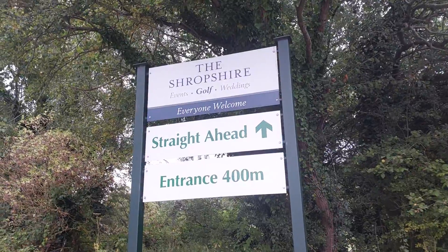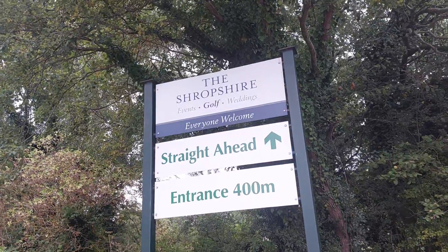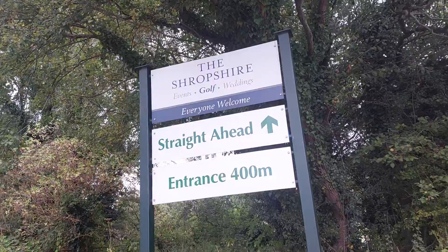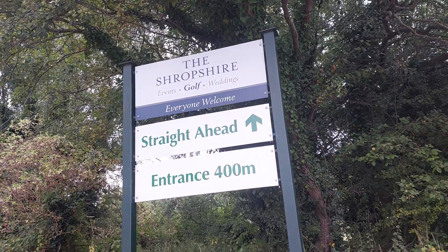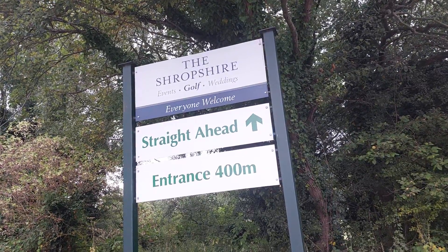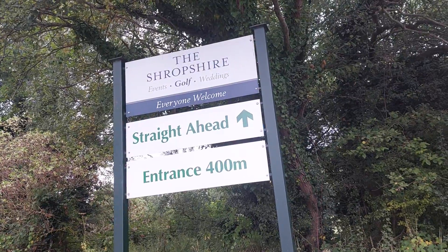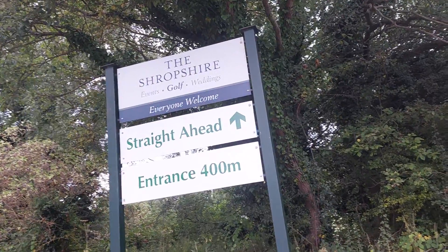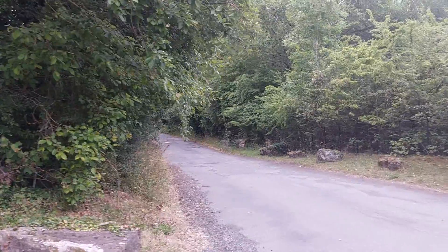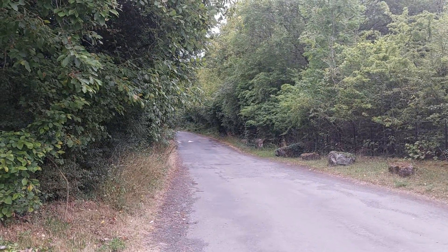So whether you're driving, walking, or on your bicycle, if you can find your way to Shropshire Golf Club then the entrance of Granville Park is right next door. I'm not going to explore Shropshire Golf Club today, but if I wanted to in a future video, I'd have to travel 400 metres up along this roadside. But that's for a possible future video some other day.